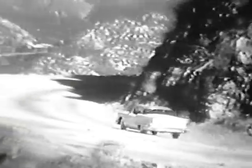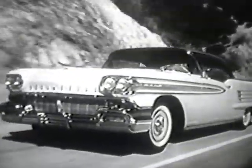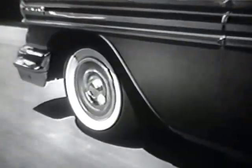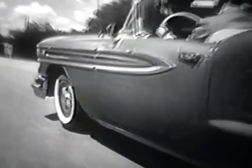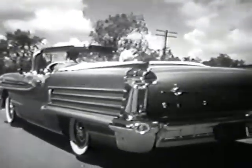And you'll find this wonderful rocket engine car is so easy to own, too. Especially right now, while your Olds dealer is offering extra generous travel time deals. So why not stop in and travel test a 1958 Olds at your Oldsmobile dealer real soon. Come on and be our guest for a travel test in a rocket Oldsmobile.